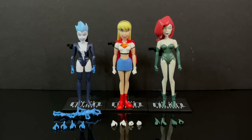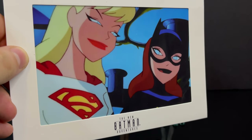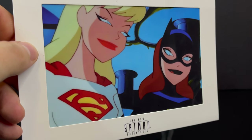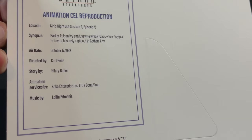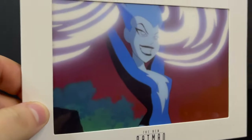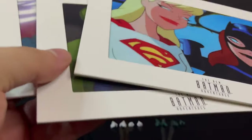Here's everything taken out of the packaging. As you can clearly see: three figures, three TNBA stands, a dozen hands, and one accessory between the three of them. There is one other pack-in, which are these reproduction animated cell frames. They're cool-ish, we'll just say. On the back, they give you all the episode details — Girls' Night Out, premiered October 17th, 1998. You also get one for Poison Ivy and one for Livewire. They're well done, don't get me wrong — they are a nice backdrop to the figures if you want to display them.